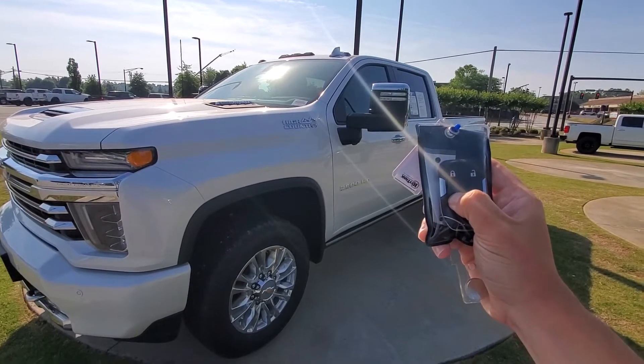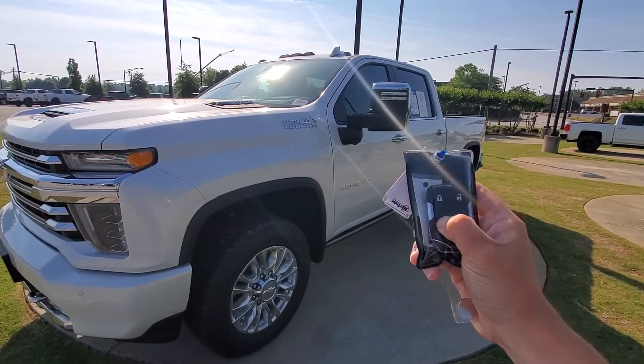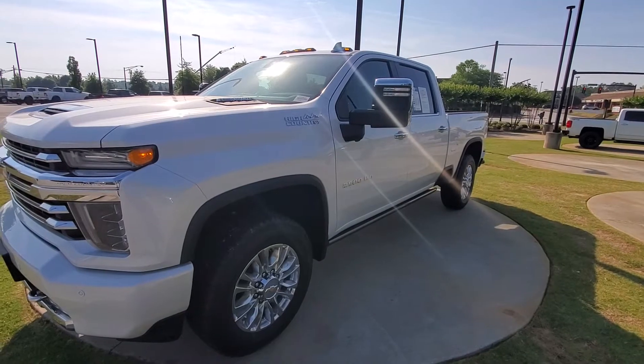We're going to start with the remote start. Starts up with no problems.